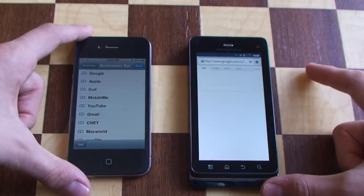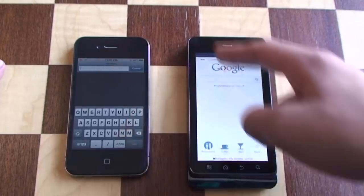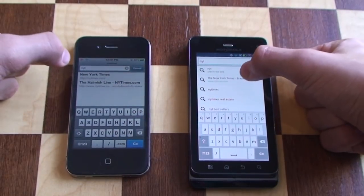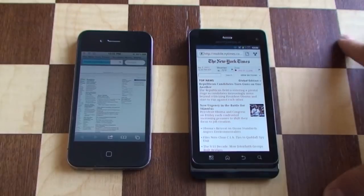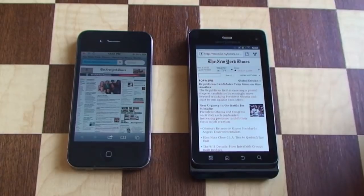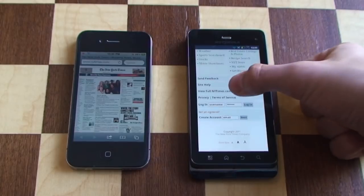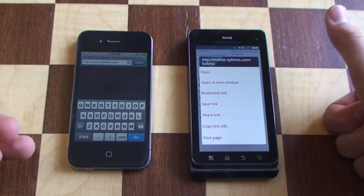The iPhone's open and opened up to bookmarks, and the XT860 is going into Google. We can first load the New York Times because it's just a pretty intensive website. We're both connected to the same Wi-Fi network, no 3G involved here. The iPhone opened up to the full version, and the Android phone opened up to the mobile version. We'll scroll down here and hopefully go to the full New York Times website, so we'll just reload the iPhone version.